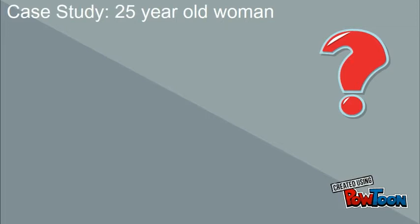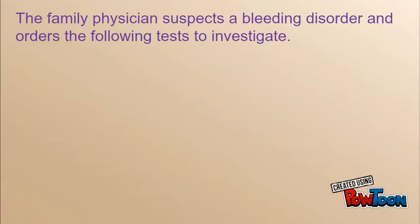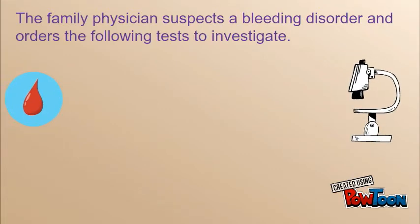A 25-year-old woman presents to her family physician with iron deficiency anemia. Clinical history reveals recurrent nosebleeds and heavy menstrual periods that keep her home from work regularly. Family history is positive for her sister, mother, and maternal aunt, all having heavy periods as well. Based on the clinical history, the family physician suspects a bleeding disorder and requests the following tests.